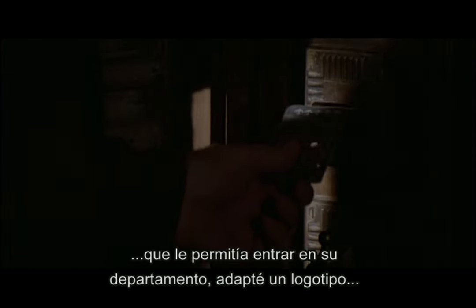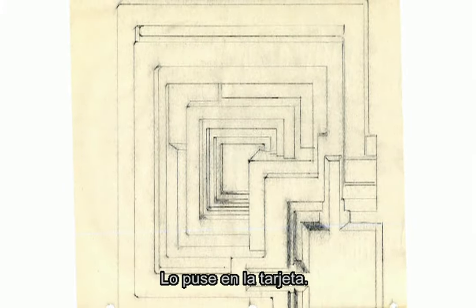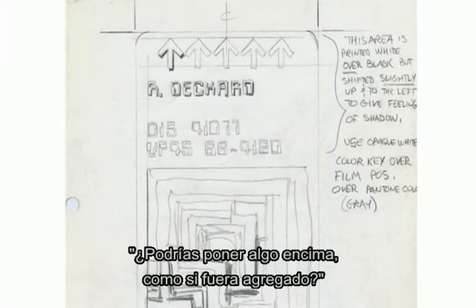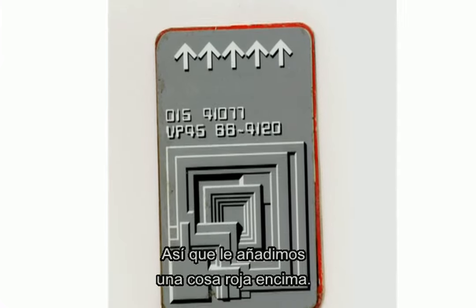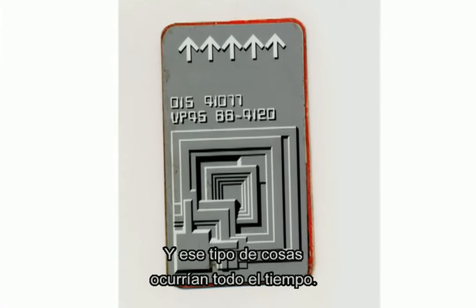On Deckard's entry card to get into his apartment, I had done the block logo that Frank Lloyd Wright had done for the Innisfree. I put that on the card and then added arrows showing which way it's supposed to go in the slot. And Ridley Scott said, 'Can you put something on top like it was added to it?' So we put an additional thing in red on top of that, and then that was laminated. That sort of thing was happening all the time.